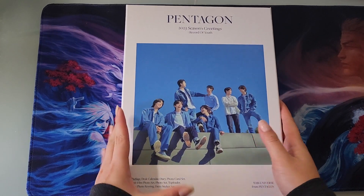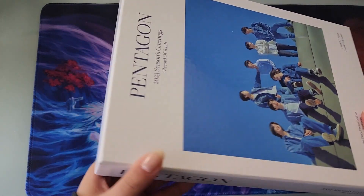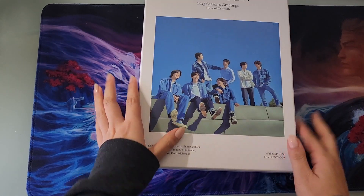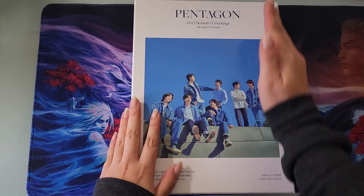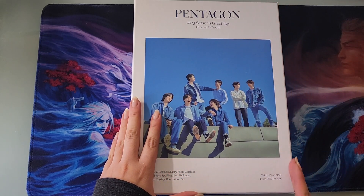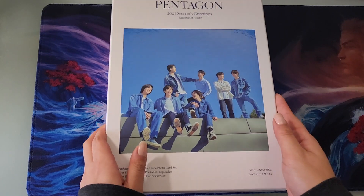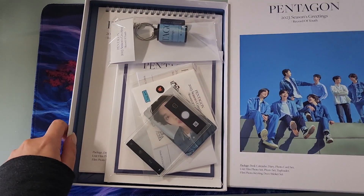Here is the Seasons Greetings unwrapped. It comes in a pretty standard box. I've only ever purchased Seasons Greetings from Pentagon and SF9, and SF9 does a box that opens more like a mailer, whereas Pentagon's is pretty classic and just comes as a regular box.